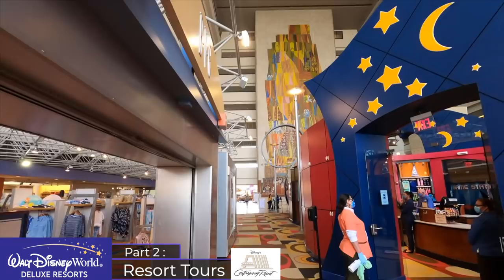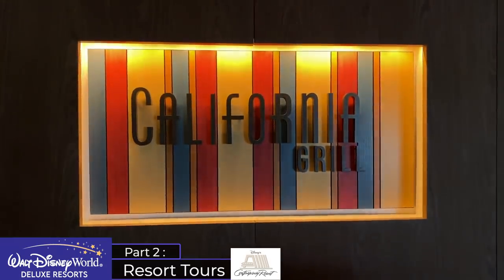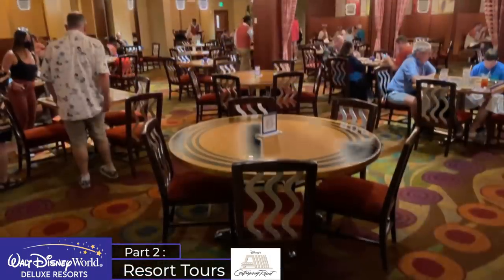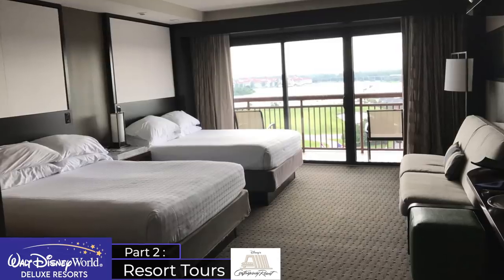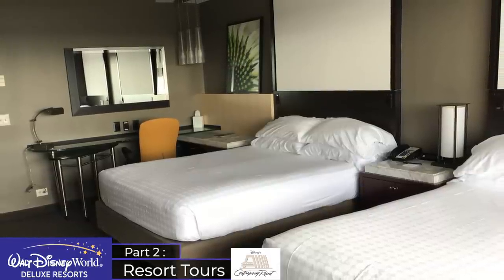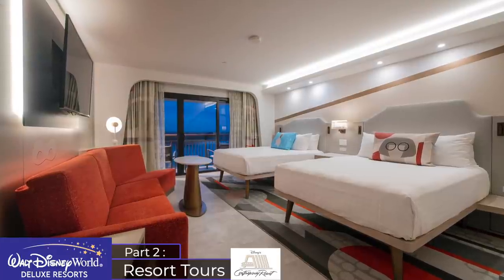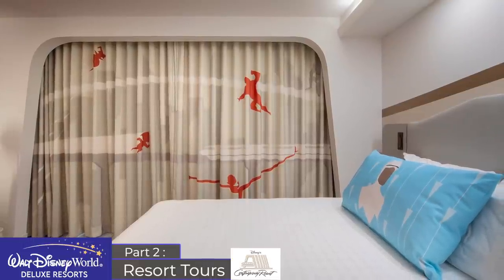The Contemporary Resort has great dining choices both table service and counter service. Its most popular restaurants are the California Grill and the Chef Mickey's Character Dining restaurant. You also have The Wave and the very underrated Contempo Cafe counter service restaurant. The standard rooms are slightly above par for space, unsurprisingly modern in design, and have incredible views of the Magic Kingdom. During the making of this video it was announced that all nine floors in the tower are to be completely refurbished to be themed with characters from Pixar's Incredibles films.